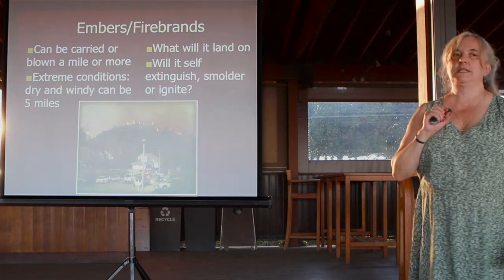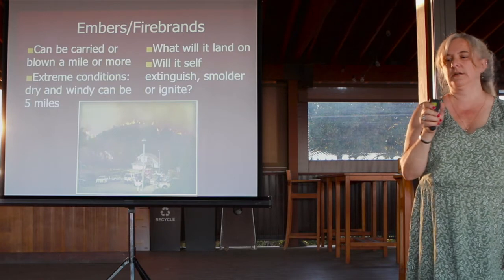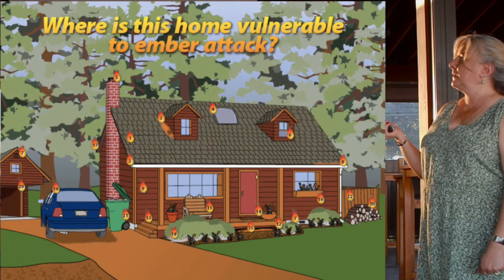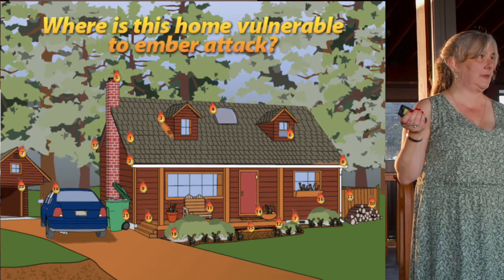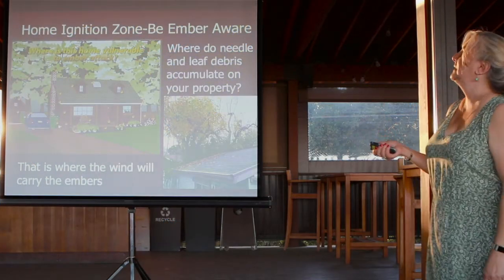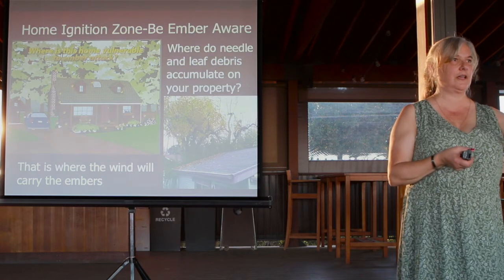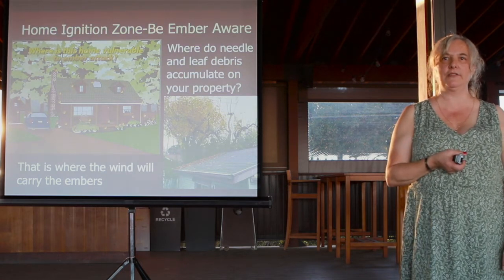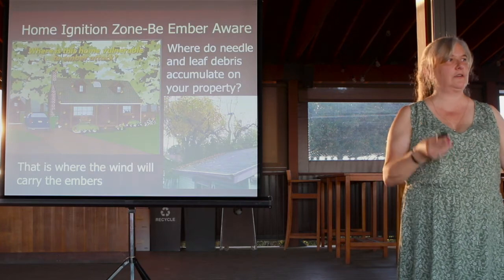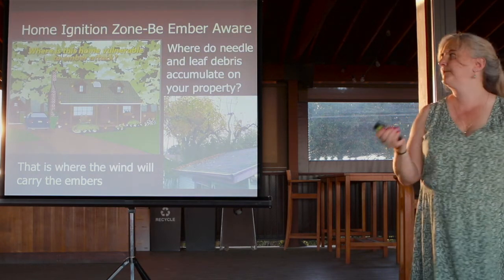I want to teach you to look at your house with a critical eye and identify where embers will be a problem versus where they'd self-extinguish. This is the Home Ignition Zone — the HIZ assessment we do for homeowners. Think about where you clean leaves off your property, where you sweep the deck or tell the gardener to clean up. That's where the embers are going to collect — same wind behavior, same 'catcher's glove' effect. Wherever you're sweeping pine needles and leaves, that's where embers will go.